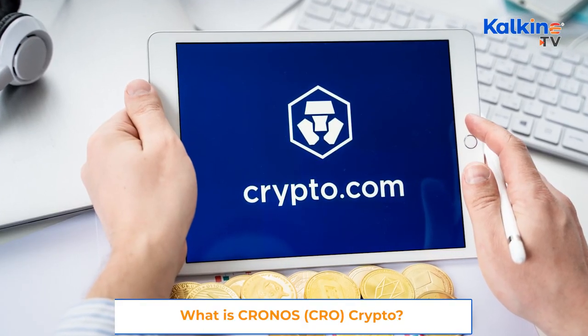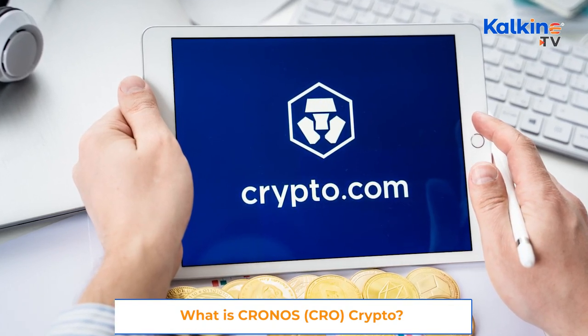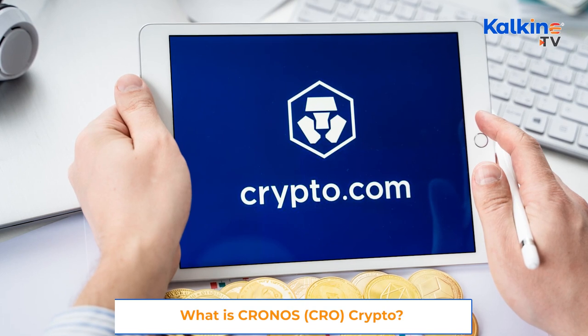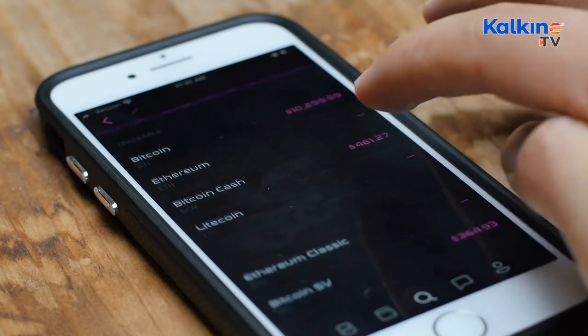Now back to Crypto.com, which has been particularly active in the market after a series of marketing campaigns at the Super Bowl, NBA games, and ads featuring Matt Damon. With Russia invading Ukraine, the crypto market has been extremely volatile, and the crisis has resulted in global markets going down.